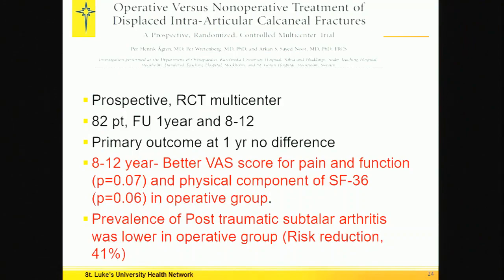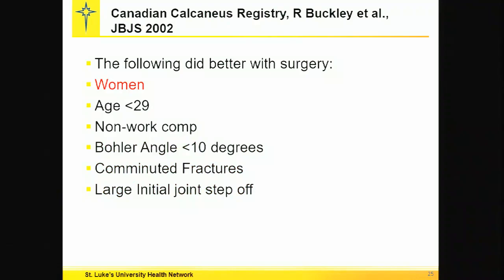Here's a Swedish study. It shows that after the first year there's really no difference, but at 8 to 12 years in this prospective randomized controlled study, there was a significant reduction in pain in the operative group, and beside that there was a significant decrease in post-traumatic arthritis. Only the Swedes can do something like this. Canadian studies showed that there was an improved outcome in women that were operated on — who doesn't want to support something where women do well?